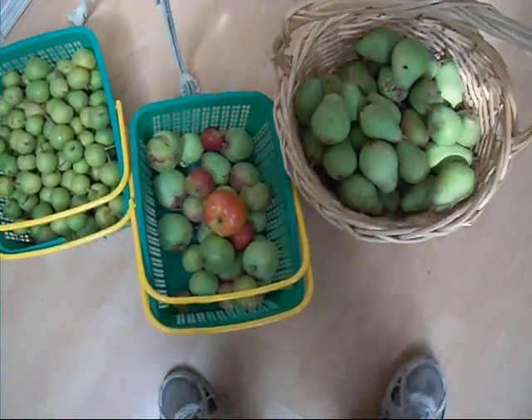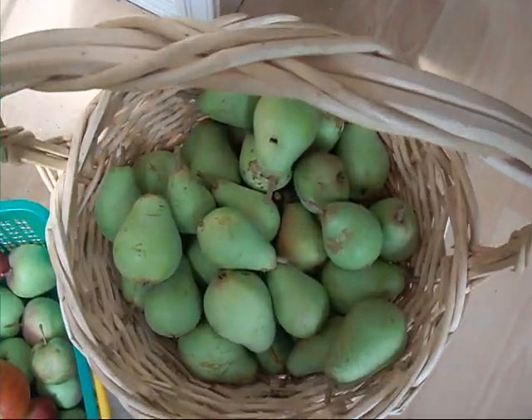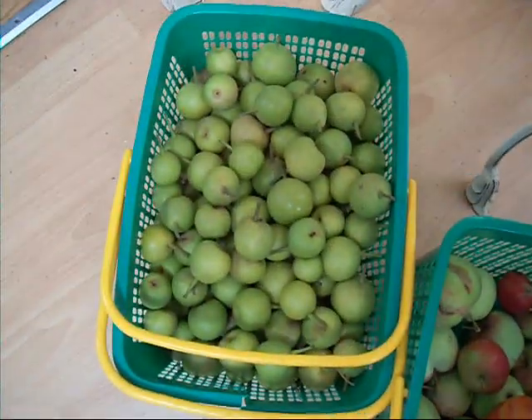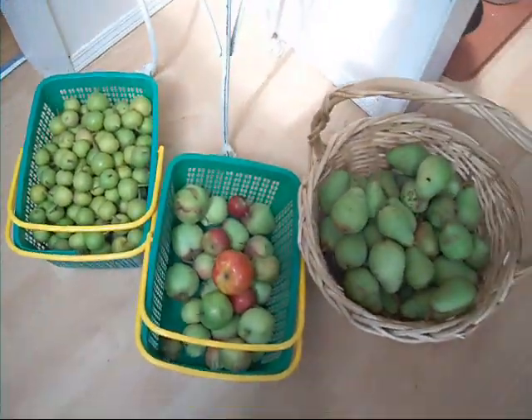Hello everybody, this is Howie Jones and welcome to the food course. This is a little bit of fruit I picked out of the forest: some pears, some martlet pears, some apples and some green gauge plums.